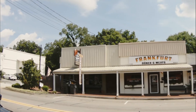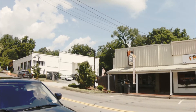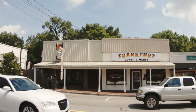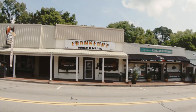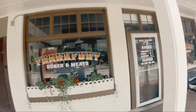Also right here on Main Street is Le Bon Temps — great Cajun food — Frankfurt Dinner and Meats, a German butcher, and then a great Italian restaurant, the Italian Kitchen.